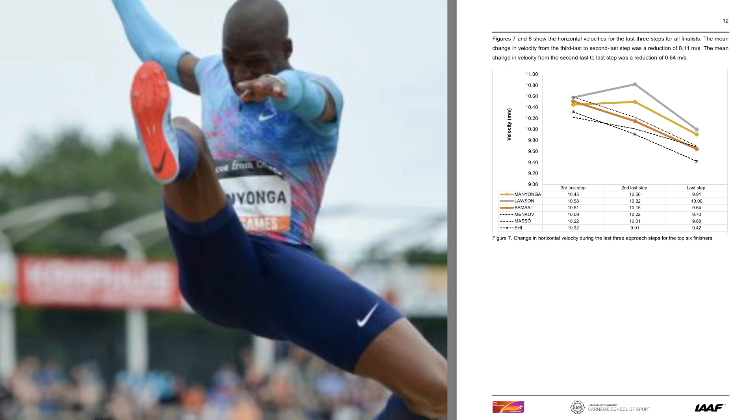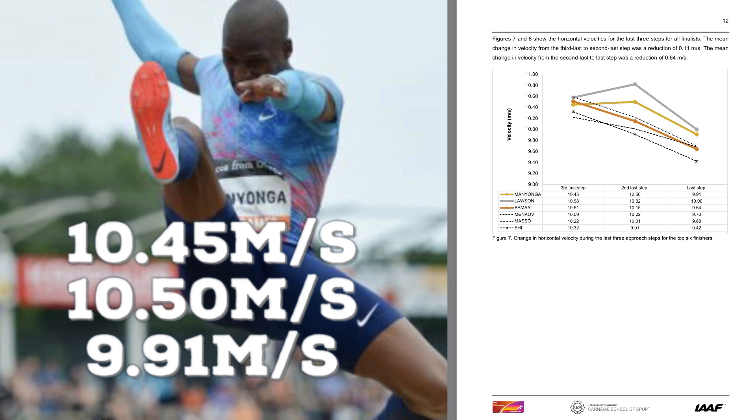On screen now are some statistics from the 2017 World Championships. You can see Luvema Yonga, who won the long jump title, comes in at a velocity of 10.45 metres per second on his third step out from the board.